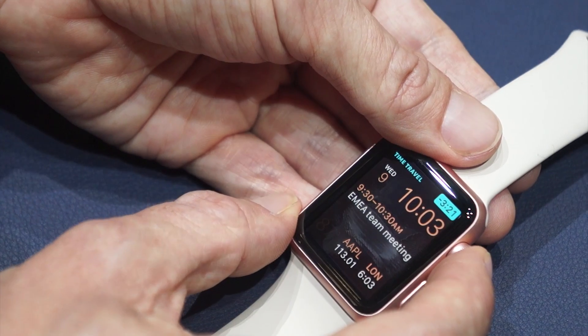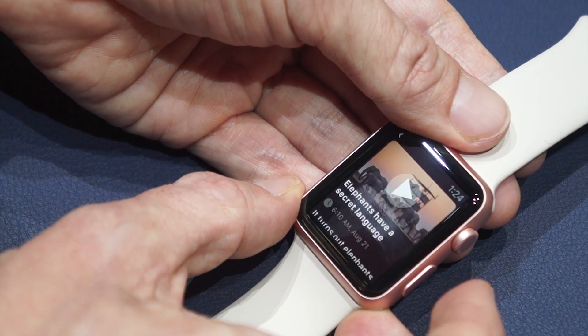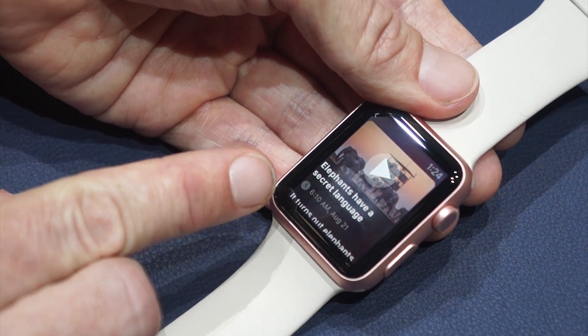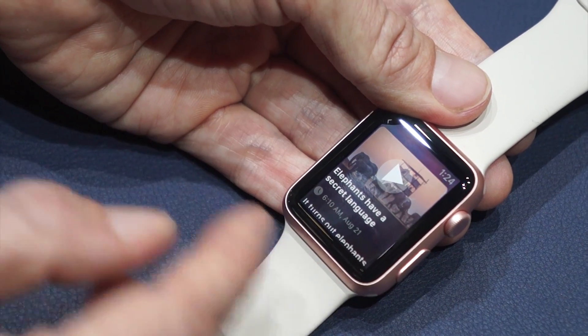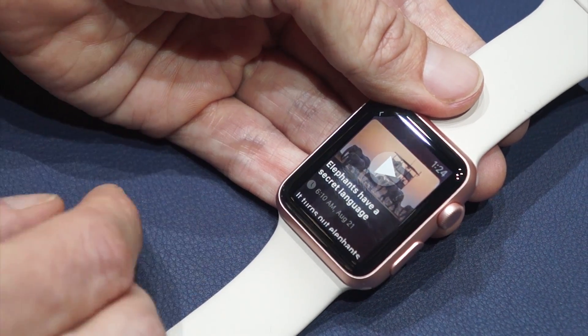One of the features here is third-party complications. For instance, this is the CNN app — it has a complication, and if you scrub through, you get to see what news stories were in the past.